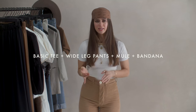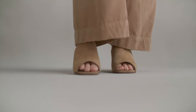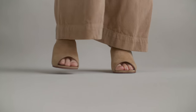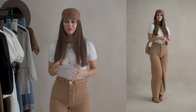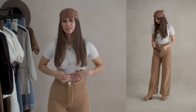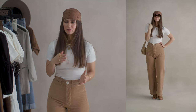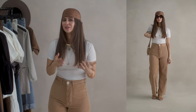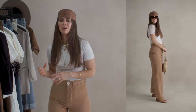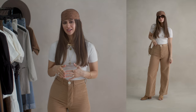Outfit formula 3 is a basic tee, wide leg pants, a heeled mule, and a bandana. I just pulled these Paloma mules from my summer storage today — this is the third summer I've had them. This whole outfit feels very 70s to me, especially with a more close-fitting ribbed tee. I generally don't like to wear sunglasses, which is another reason why I love hats so much. But having a bandana combined with sunglasses is probably the only way I will wear sunglasses this summer.